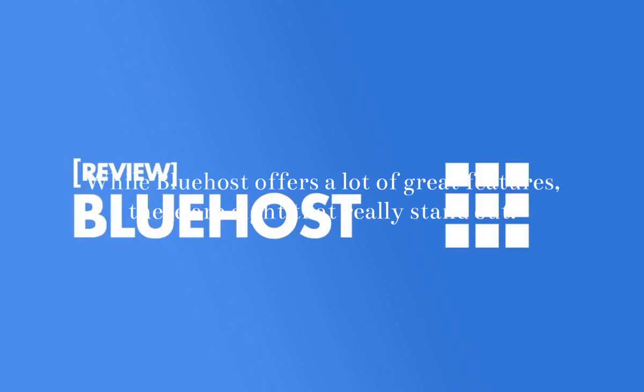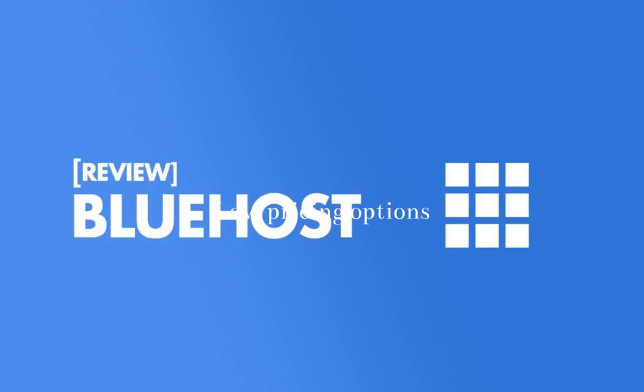The Benefits of Using Bluehost Web Hosting: While Bluehost offers a lot of great features, there are 8 that really stand out.